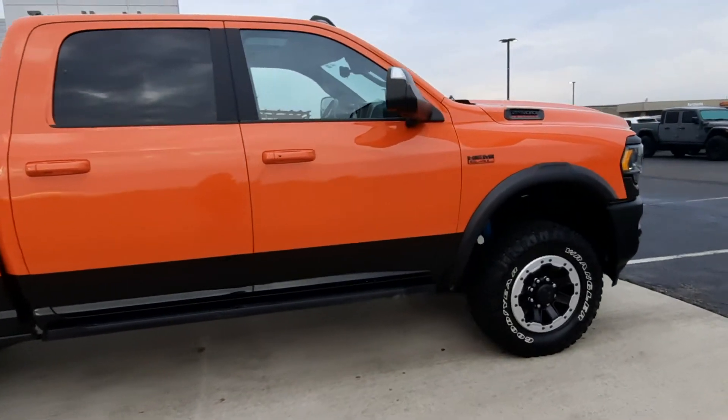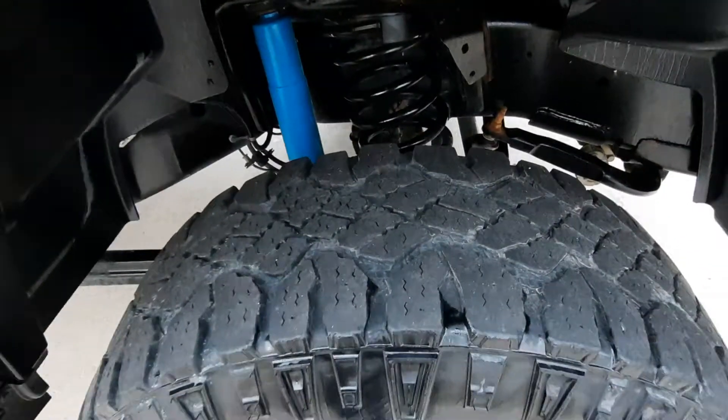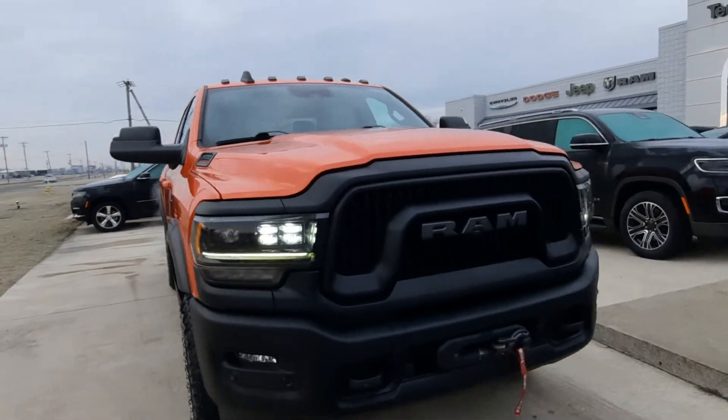Tires look great all the way around. Close look at one. And we'll go check out the inside.